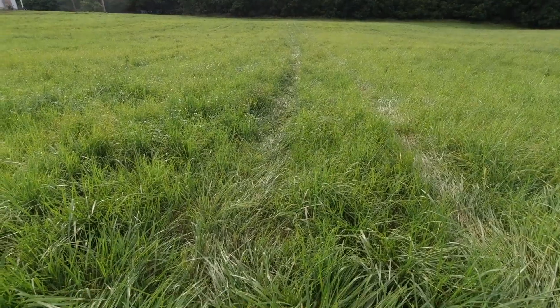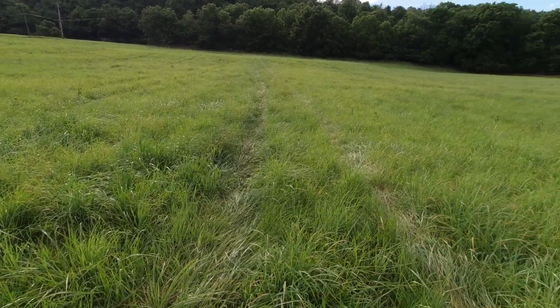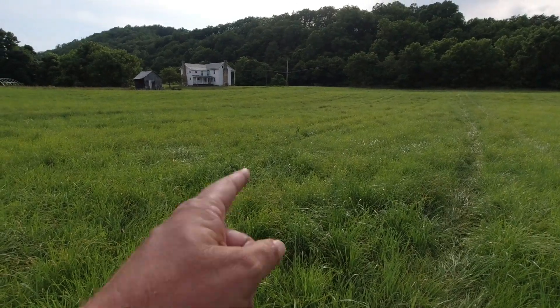One of the things we've been doing — you can see the tracks going up through here — we sprayed our hay fields for broadleaf weeds, and you might be able to see some wilting going on out there with some plants.